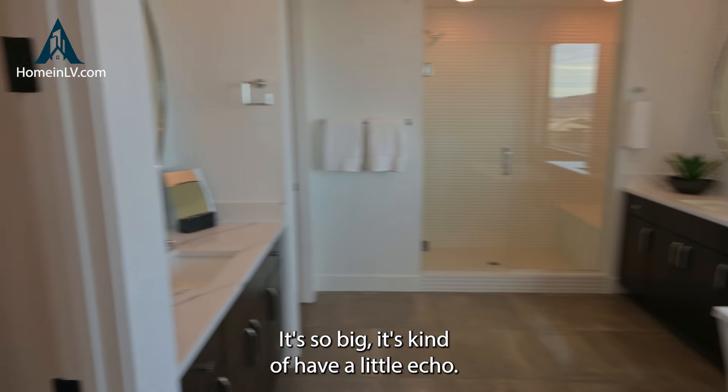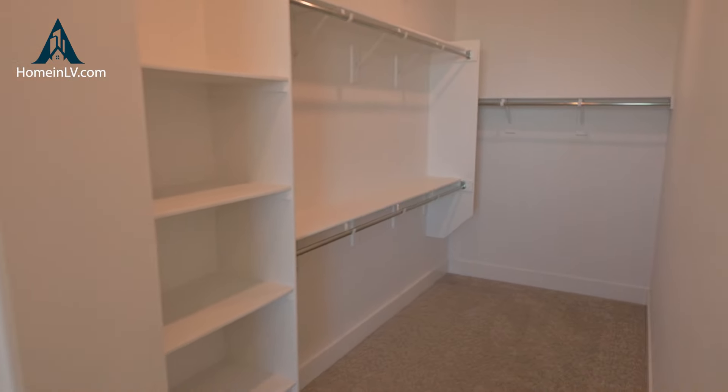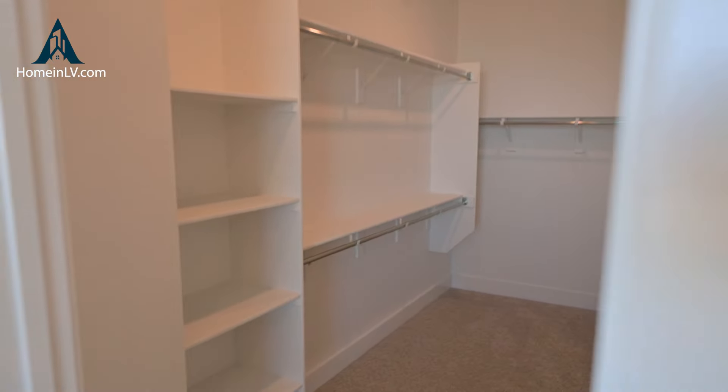Just the materials they use, the craftsmanship — I really like touring these properties of this builder. Pulte does a really great job. This is super cool: you have a separate little sink and beverage area, so you don't have to go all the way back downstairs.